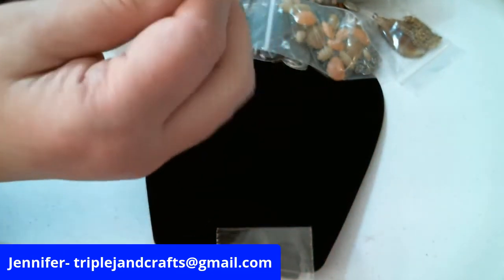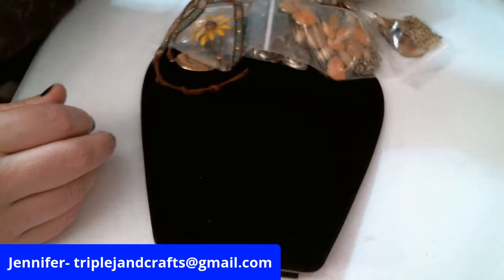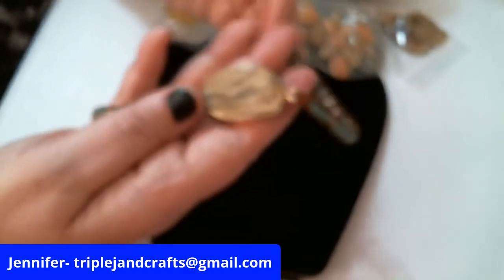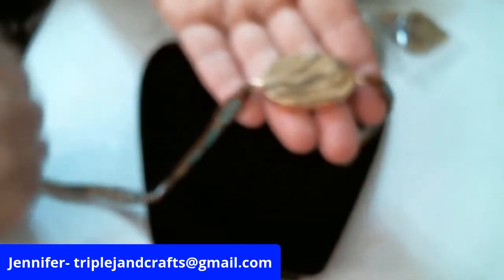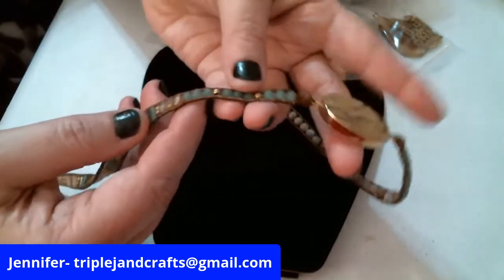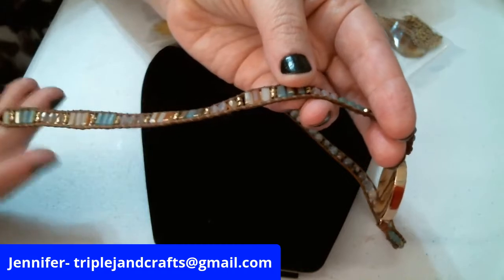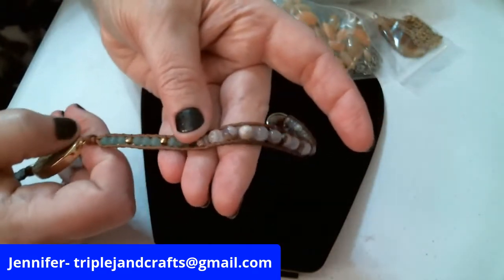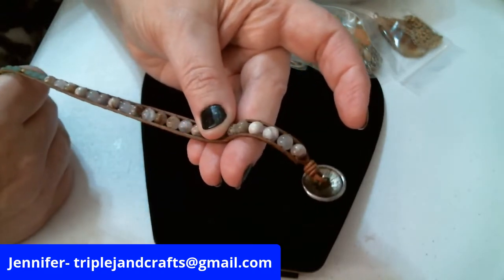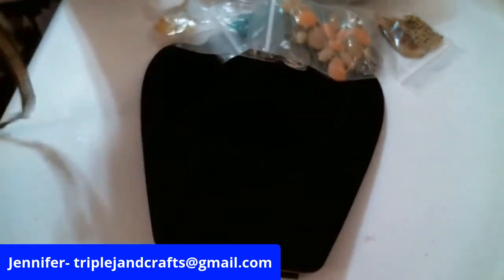That says 'Forever Friends' on a very delicate chain — really cute. Oh, this is nice! It is a wrap bracelet. The center point has what look like aventurine, then down with some beautiful glass beads. The other side also has aventurine and what looks like some amethyst, down to a beautiful decorative button. That's a beautiful wrap bracelet.